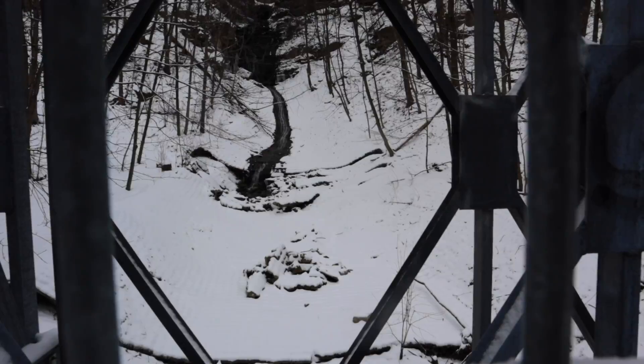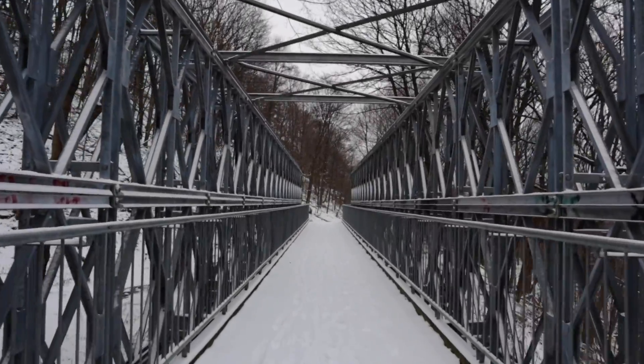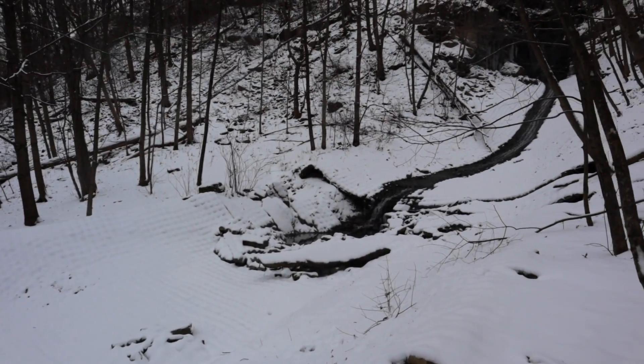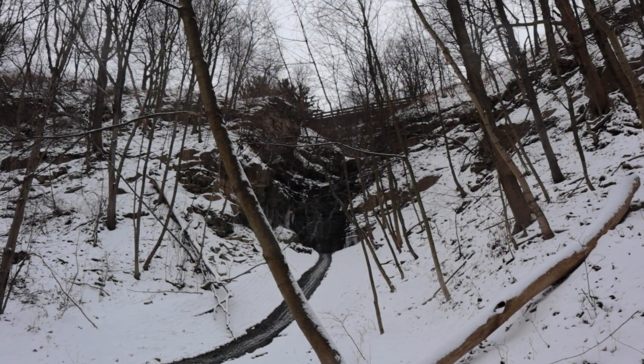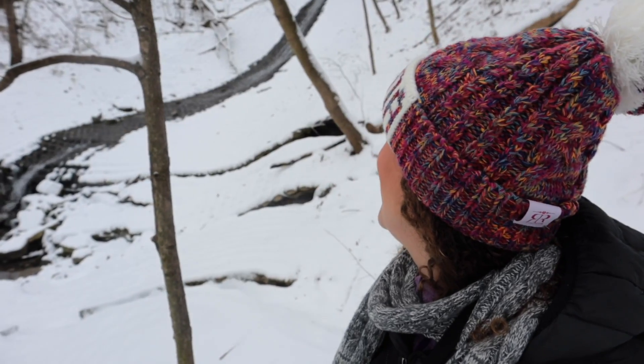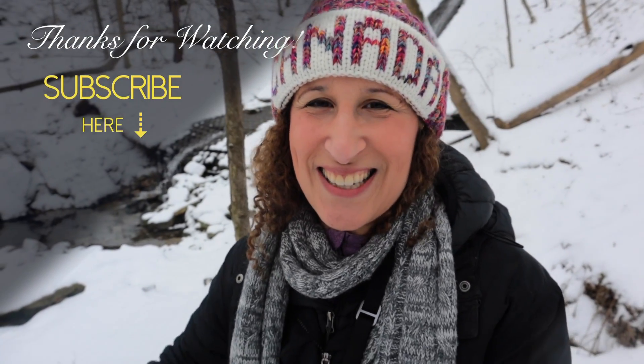I'm on the bridge. The waterfall looks really pretty — it's surrounded by snow. The water is just flowing so beautifully and the bridge is just the metal against the white. It's just amazing. It's been a gorgeous day to just walk around and enjoy the snow. So, thanks for coming along with me guys. I'll talk to you soon. Bye.